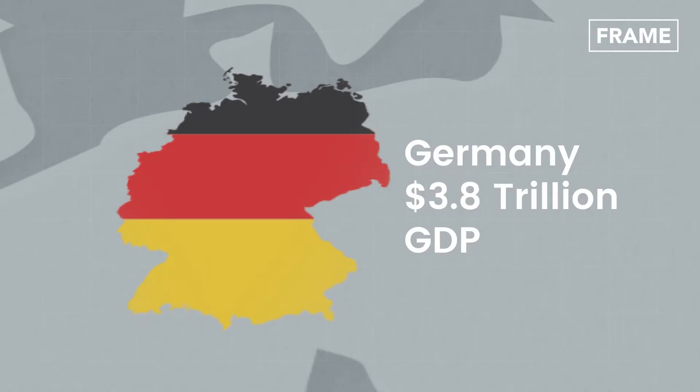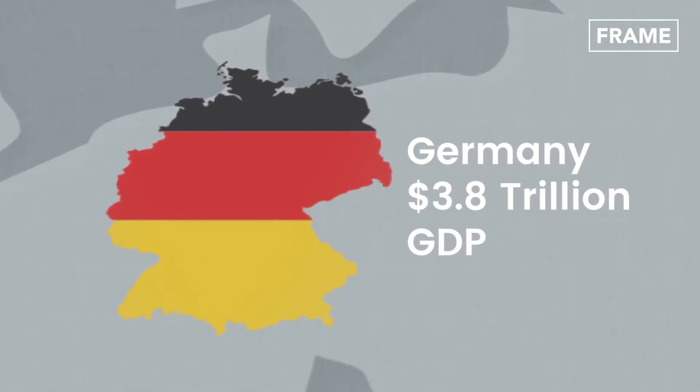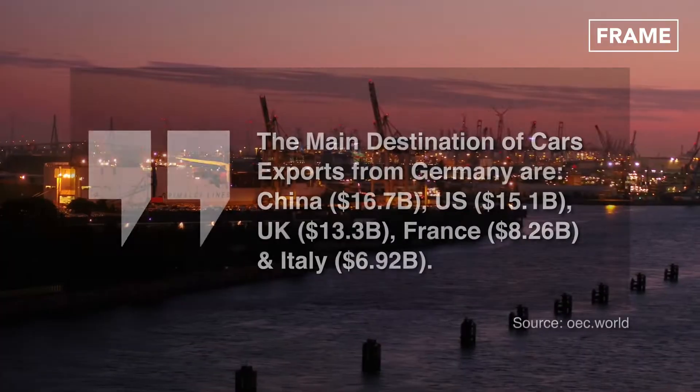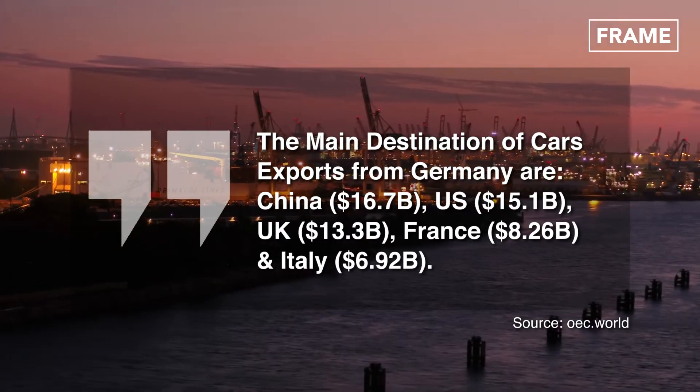With a gross domestic product of more than 3.8 trillion dollars, Germany is the biggest economy in Europe and the fourth largest globally. The industrial powerhouse is perhaps most famous for its automotive sector, which exported 123 billion dollars worth of vehicles in 2020 alone.